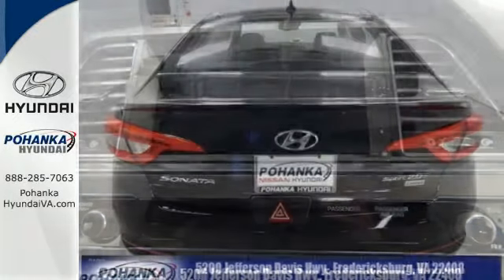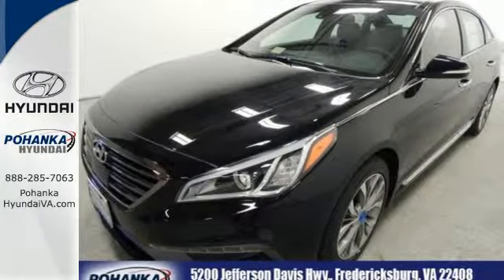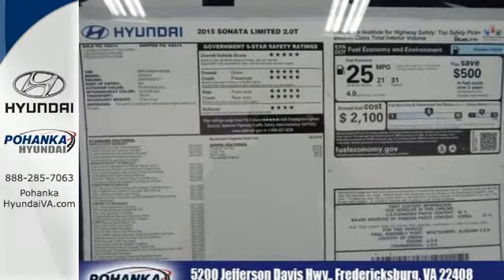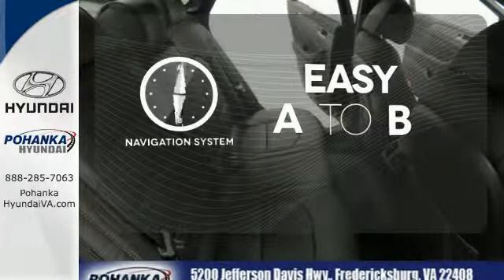You'll enjoy the impressive list of features including LED daytime running lights, keyless entry, a multi-function steering wheel, and Bluetooth hands-free phone system. It also has a satisfying 6-speed automatic transmission with Shiftronic and Drive Mode select. Feel confident getting from point A to point B with the navigation system.